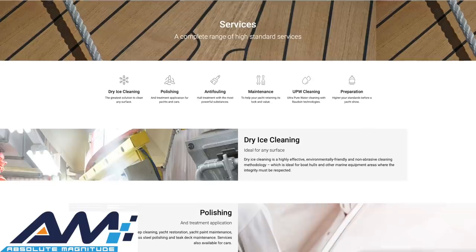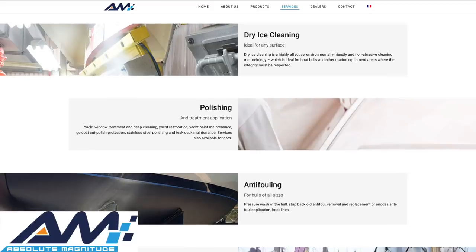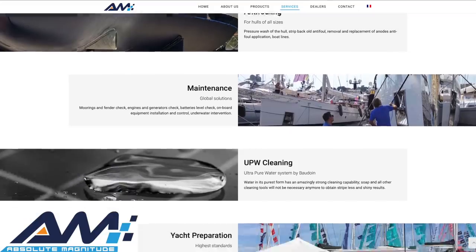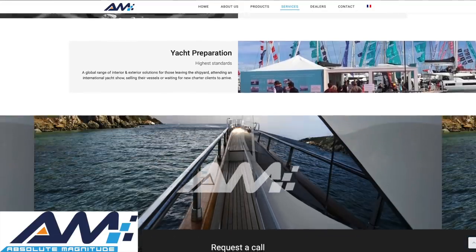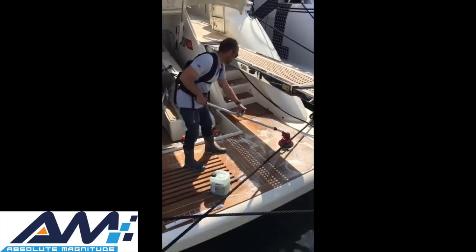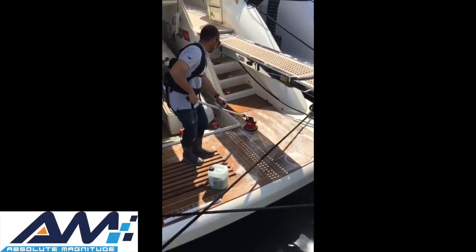This is the bridge — some of you may know it. Just a short interruption to tell you about today's sponsor, Absolute Magnitude. They supply paint and gel coat polish products, stainless steel polish and protection, eco-friendly teak cleaning and treatment, dry ice cleaning, anti-fouling, and ultra pure water cleaning technology. I can vouch for AM because we on board Motor Yacht AWOL have been using them for many many years and all their products are fantastic. Go check them out at www.absolute-magnitude.com or send them an email at info@absolute-magnitude.com.